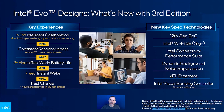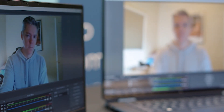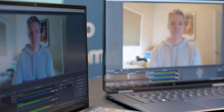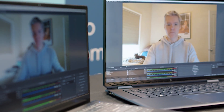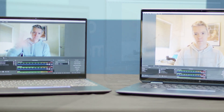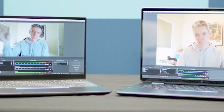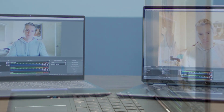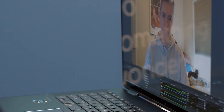Let's dig in a little bit to some of those intelligent collaboration experiences with a simulated demo. On the left, you see a reference system using a standard camera that many laptops have today. And on the right, we have an Intel Evo system. That has an excellent camera, Wi-Fi 6E, and it's running the Intel Connectivity Performance Suite software, along with some great AI image enhancements built in. Let me step through each of these just a little bit more deeply.